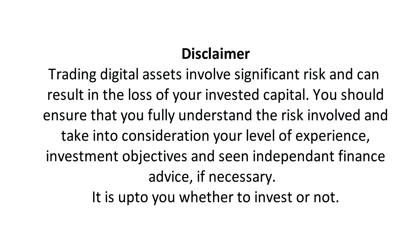Disclaimer: Trading digital assets involves significant risk and can result in the loss of your invested capital. You should ensure that you fully understand the risks involved and take into consideration your level of experience, investment objectives, and seek independent financial advice if necessary. It is up to you whether to invest or not.